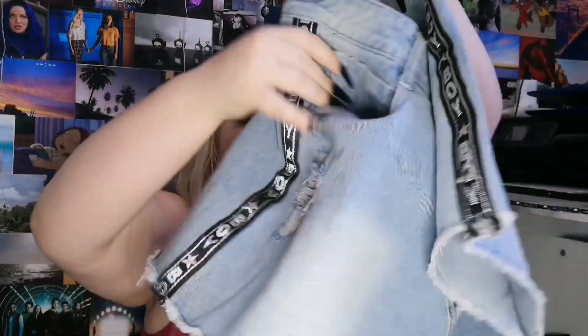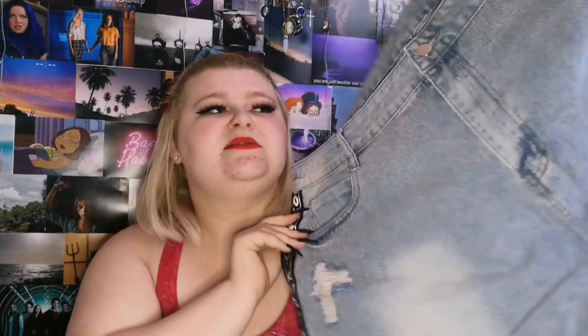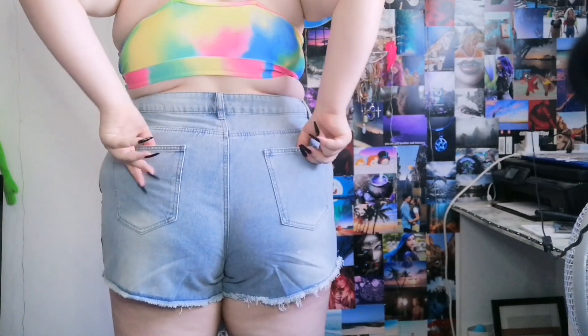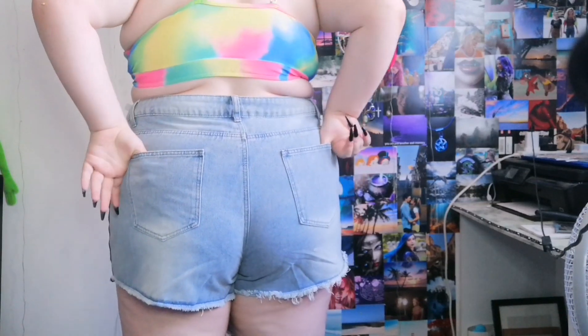Next up we have these high-waisted denim shorts. They're distressed on the bottom, there's distressing on this pocket here, and it also has two nice big pockets on the back. Down the side it literally just says 'boy' and they're super cute — nice light wash denim. Originally £14.99, I got these for £4.79. I picked those up in a 4XL as well.